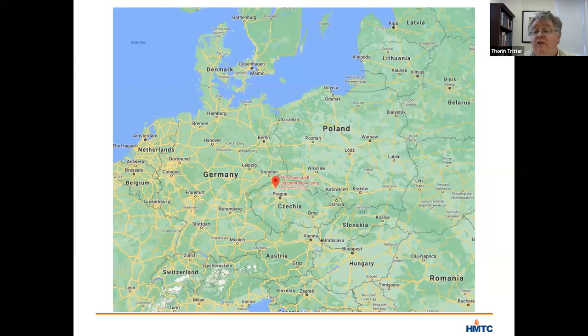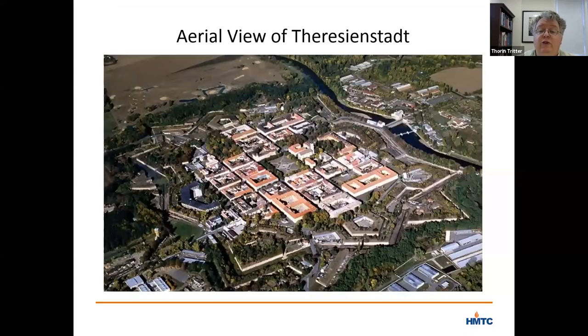Marietta, her brother, and her mother remained in Prague for another year before they were also deported to Theresienstadt — not to the small fortress, not to the prison, but to the walled city itself, which had by then been converted into a Jewish ghetto where they were forced to do forced labor in the camp that the Nazis renamed Theresienstadt.